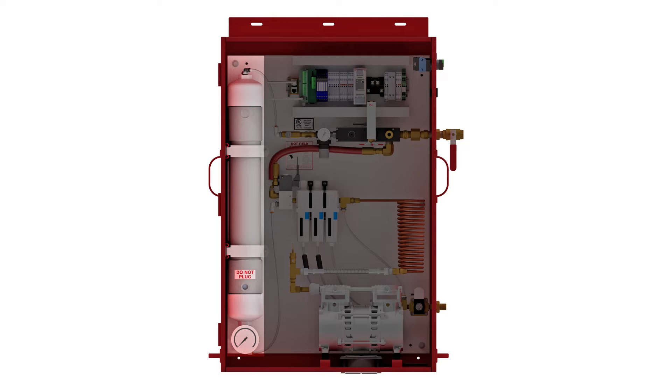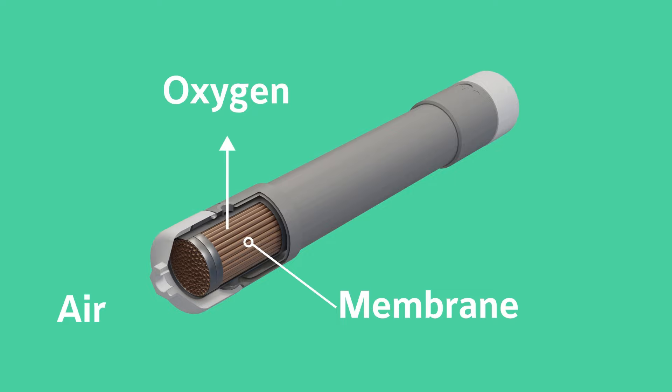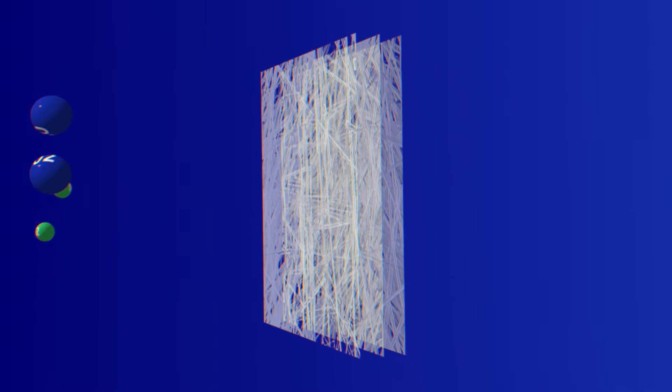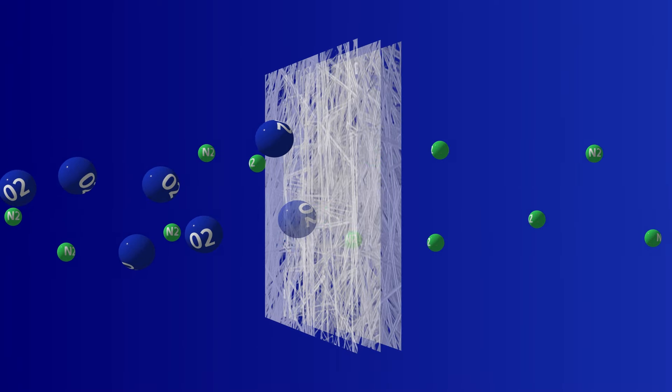Powered by membrane separation technology, the NG2 draws air from pipes through its air compressor, filtering it with hollow polymer fibers. These fibers allow oxygen to escape while nitrogen is channeled into the sprinkler pipes.